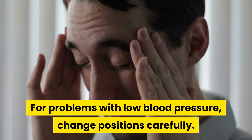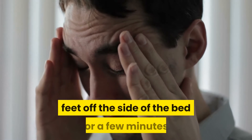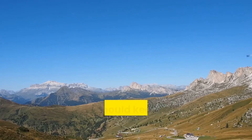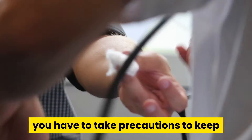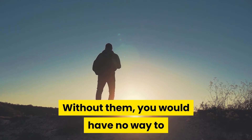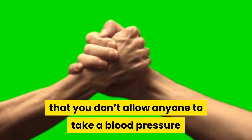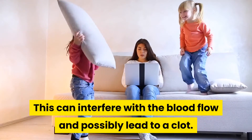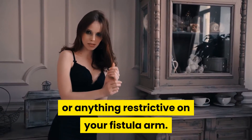For problems with low blood pressure, change positions carefully. Sit up from a lying position, then dangle your feet off the side of the bed for a few minutes. Stand up slowly and hold on to something stable — this should keep you from passing out. When you have an AV fistula or access port, you have to take precautions to keep those access sites viable for dialysis. Without them, you would have no way to receive your life-sustaining treatment. With AV fistulas, make sure that you don't allow anyone to take a blood pressure reading or draw blood from the arm that has the fistula, as this can interfere with blood flow and possibly lead to a clot. Also, don't wear tight sleeves, tight jewelry, or anything restrictive on your fistula arm.